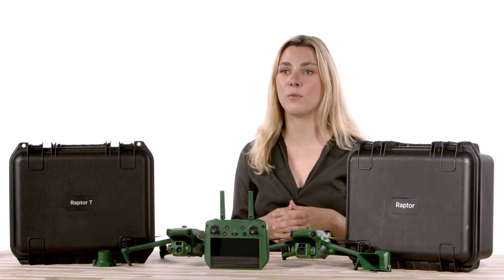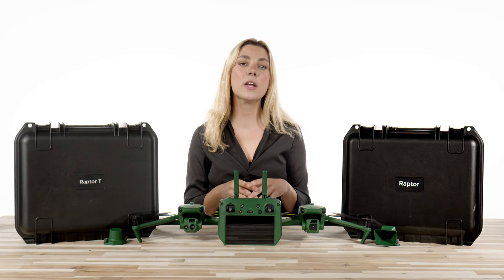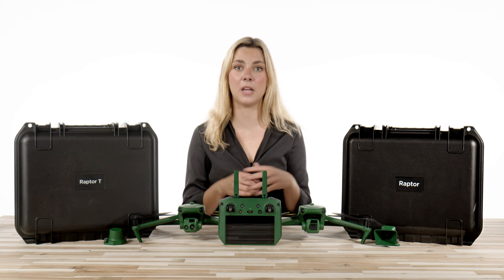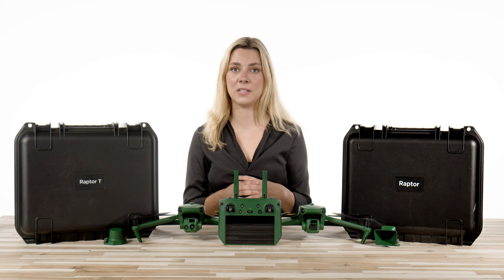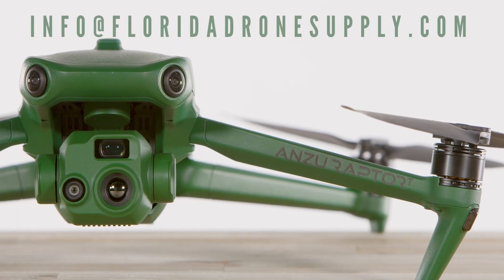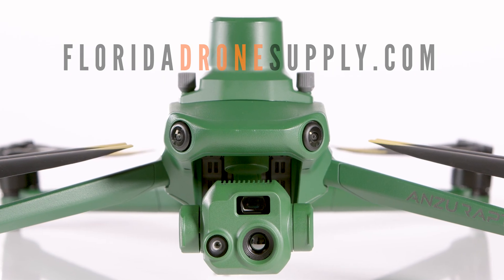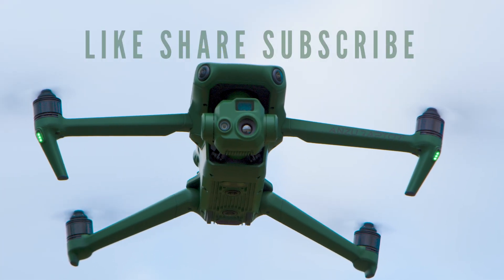Follow us for more videos on the Raptor Series drones from Anzu Robotics. You can see the entire Anzu product lineup in the link below. If you have any questions, feel free to give us a call at 855-8-DRONES, shoot us an email at info@FloridaDroneSupply.com, or visit us at FloridaDroneSupply.com. As always, I'm Jordan — thank you so much for watching, and enjoy your flight.